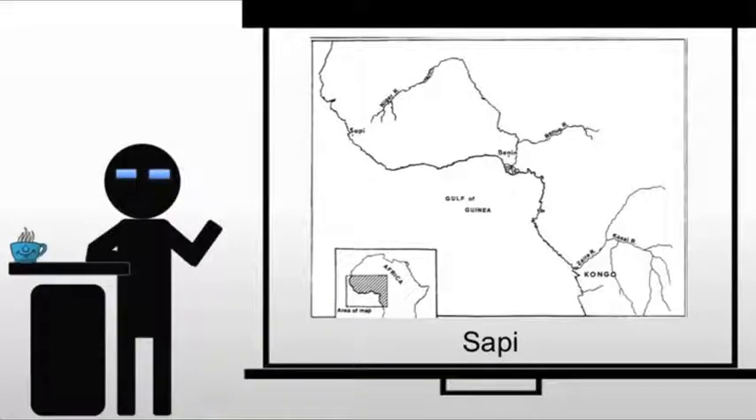In West Africa, we also have the Sapi. From 1490 to 1540, these are people living on the coast of Sierra Leone, who created art for trade, primarily with the Portuguese, as well as for themselves.